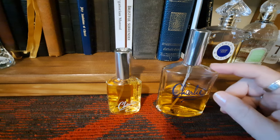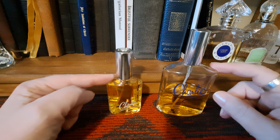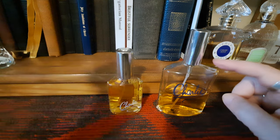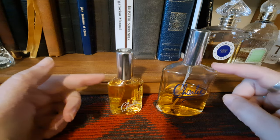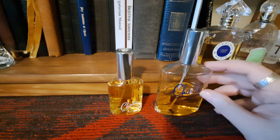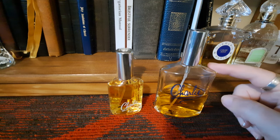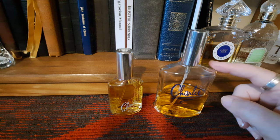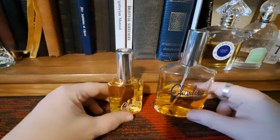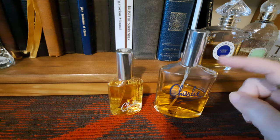Charlie Blue takes everything warm and creamy out of Charlie and amps up the green notes, woody notes, and harsher sandalwood. That's Charlie Blue. It's almost a little smoky — and by smoky, I mean cigarette smoky. This is not a by-the-fireplace scent; it's not bonfire smokiness. It's more cigarette smoke, and only a touch of it.